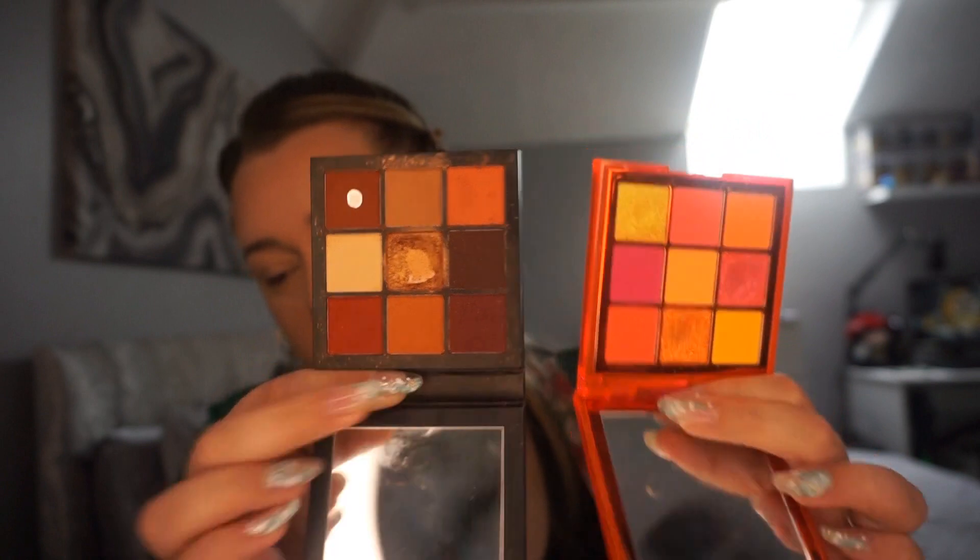The next two categories are eyeshadow and liner. We're deciding between the Huda Beauty Warm Browns for a neutral eye or the Huda Beauty Neon palette — the orange one — for a bold eye. Then it's whether we use eyeliner or not; if we do, we'll use the Benefit Roller Liner. We'll link the palettes to lifestyle: neon for a morning person, warm neutrals for a night owl. And eyeliner: Netflix and chill means no liner, long hot bath means liner.